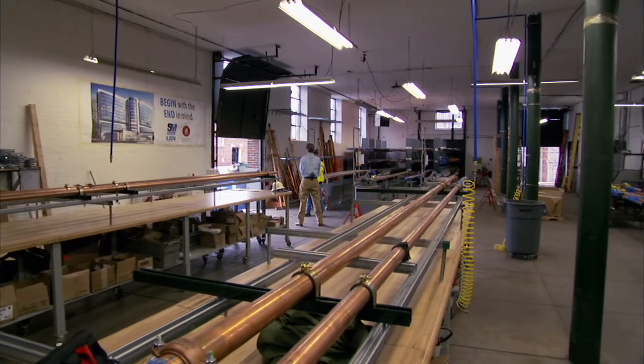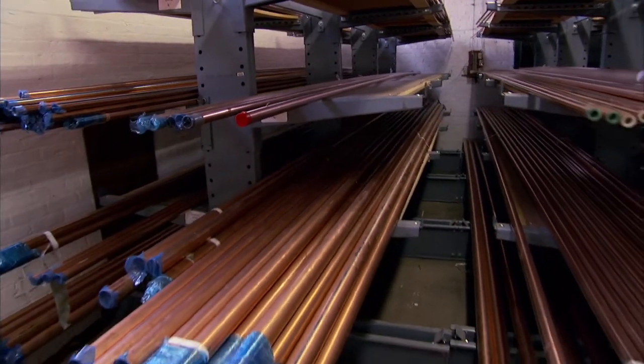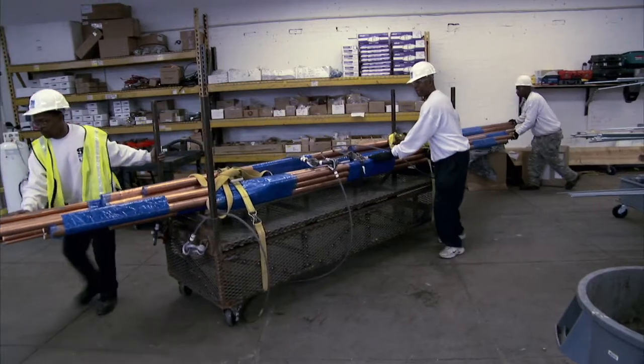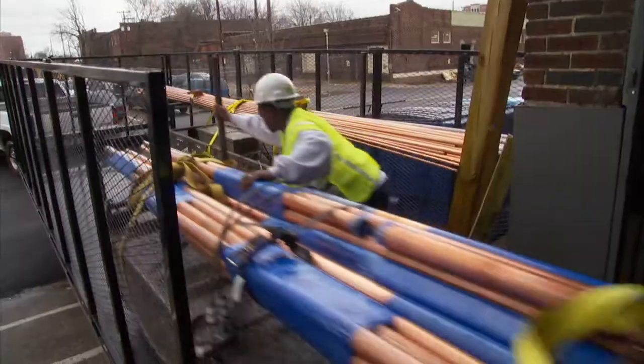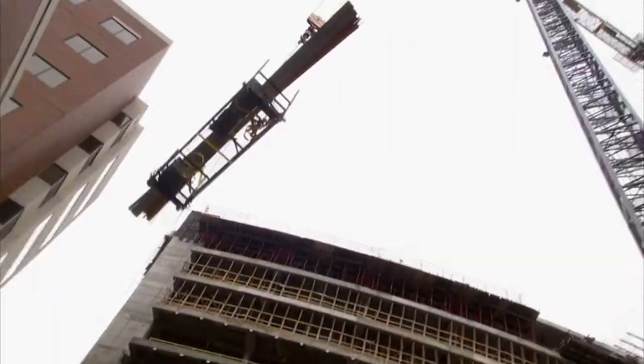We get material here in the quantities we need it, when we need it — just in time — and there's no waste. Things are cut and welded and pre-racked in such a way that they get flown up to the floor where the men are working.